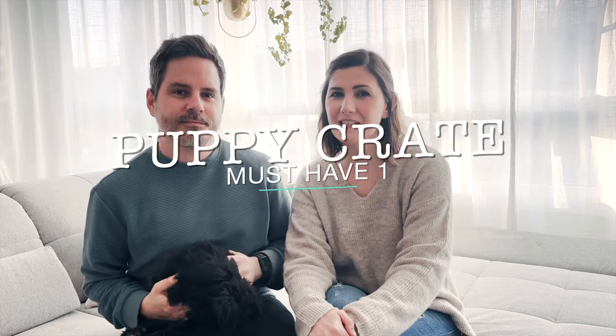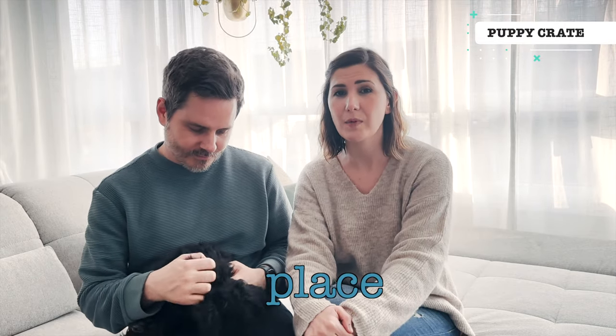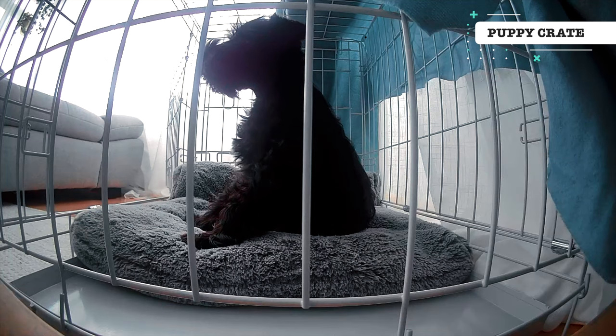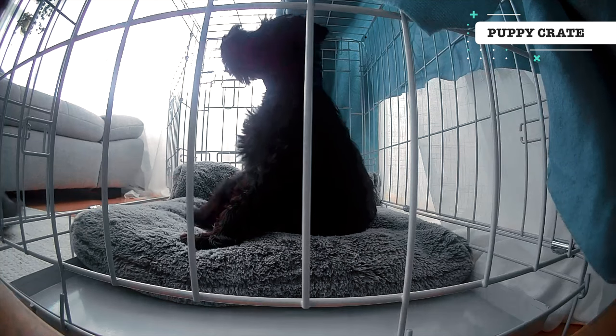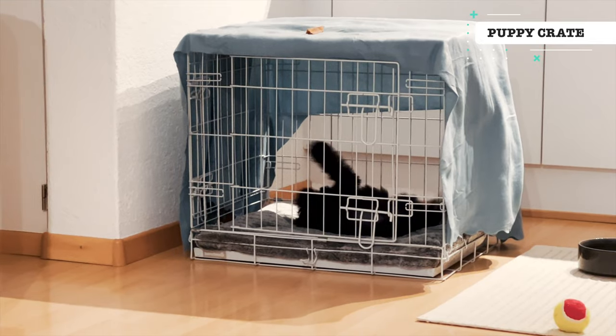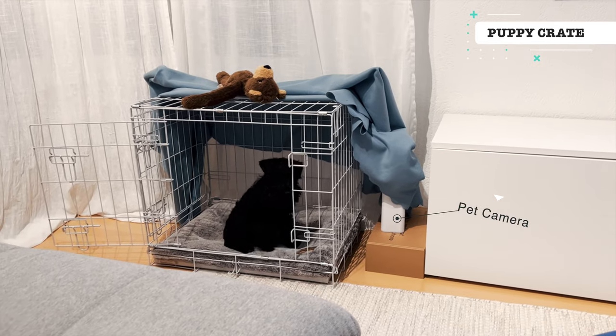The first must-have on our list is a puppy crate. A puppy crate is an essential tool for raising a puppy. Not only does it provide a safe and secure place for your puppy to sleep and rest, but it can also help with potty training. Apartment and especially city life can be very noisy and for a puppy this can not only be distracting but also a little scary. We found that once our puppy was comfortable in a crate and accepted it as her own place, she would happily take a two to three hour nap even with us cooking dinner and being loud in the kitchen.